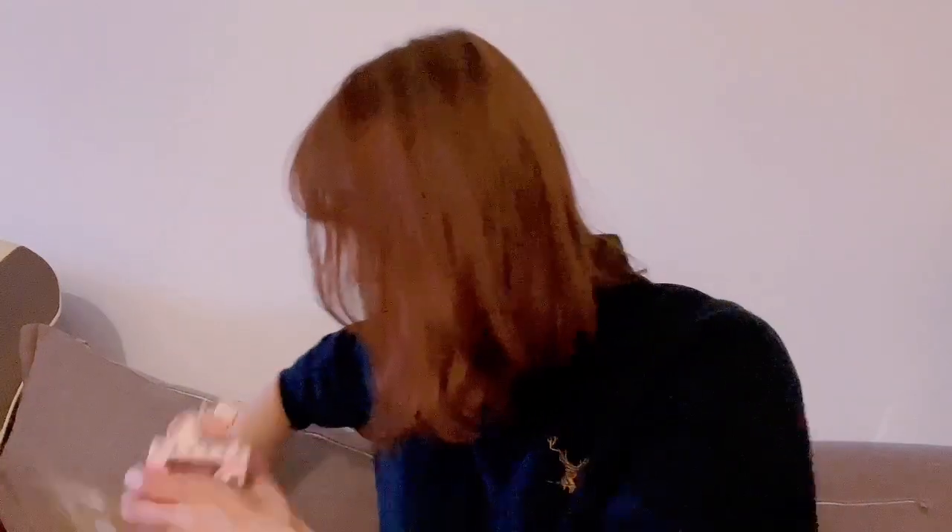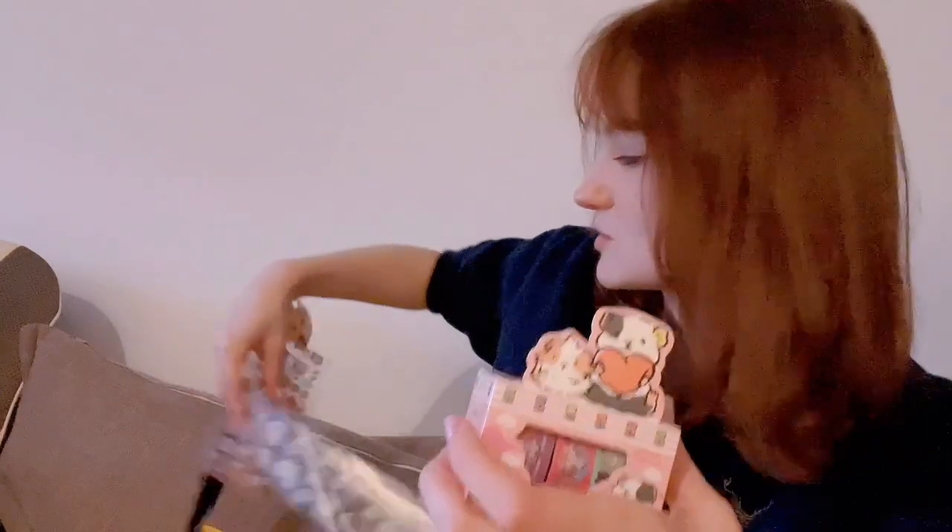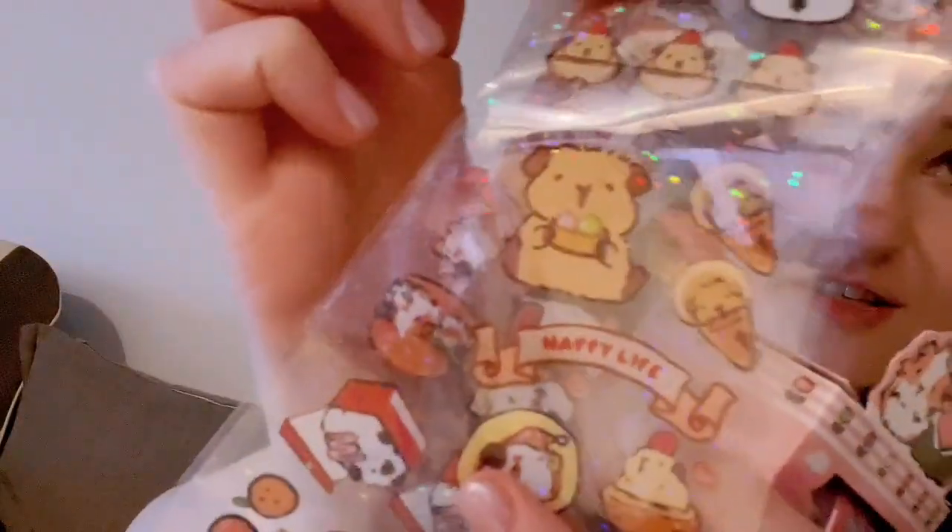And then we have stickers. I bought a lot of stickers because there are these kind of guinea pig stickers here. So these are paper stickers and then we have some plastic stickers as well. I'm going to play with these stickers later. I'm going to have a lot of fun and I bought all of the types.